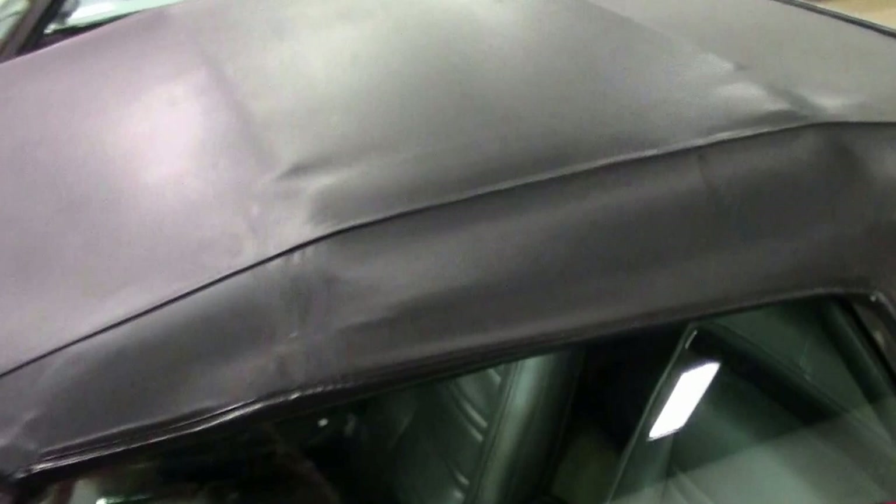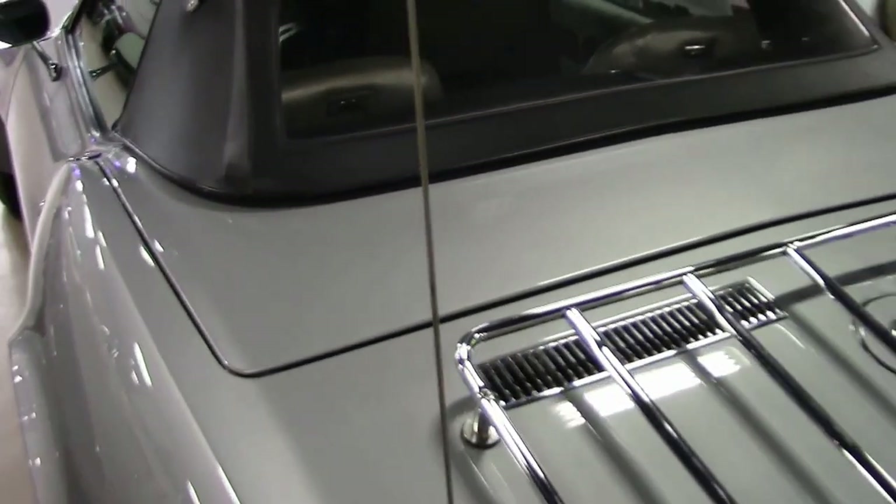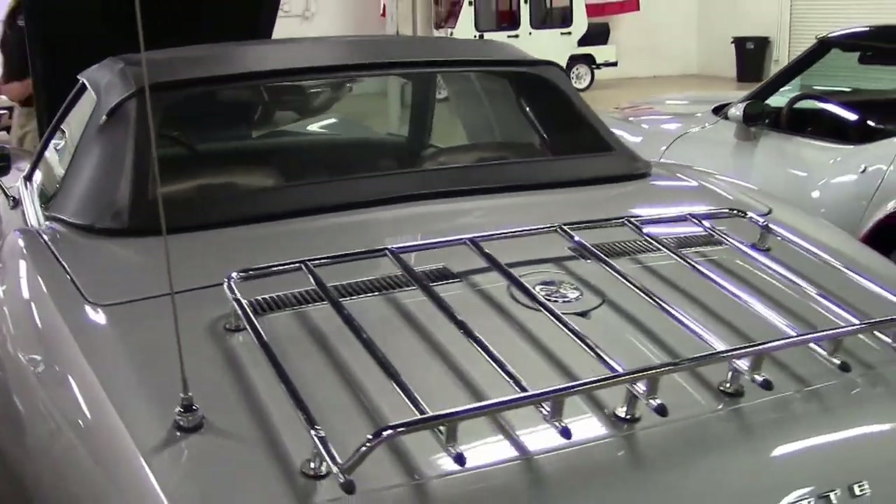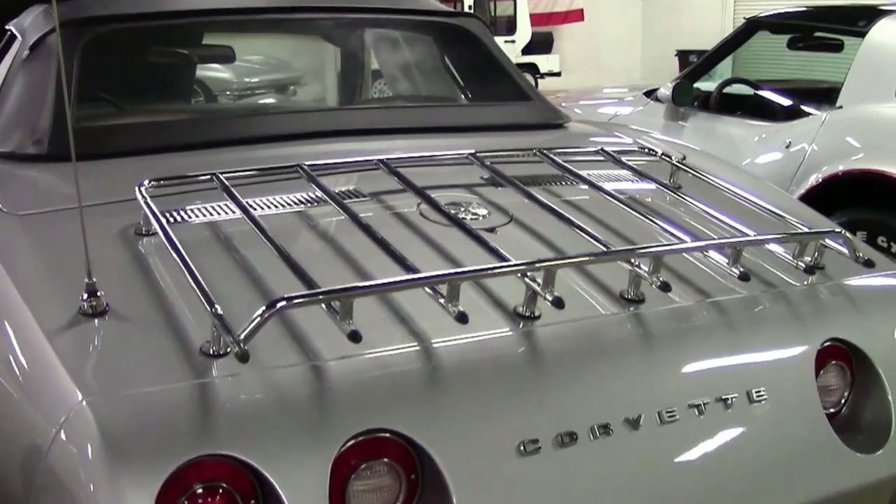The top on the car is in excellent shape. It looks to be a little bit older, but a nice clear black window with no rips, tears, or issues. It does show a couple of stretch marks, which also could be from being kept stored.